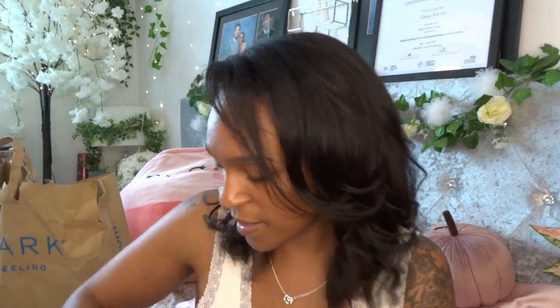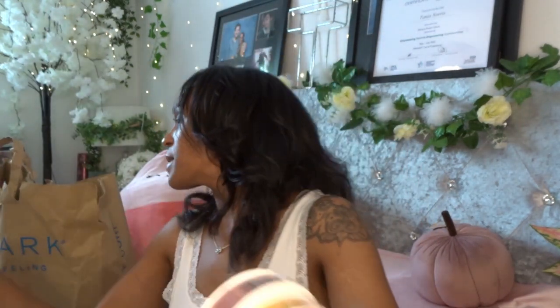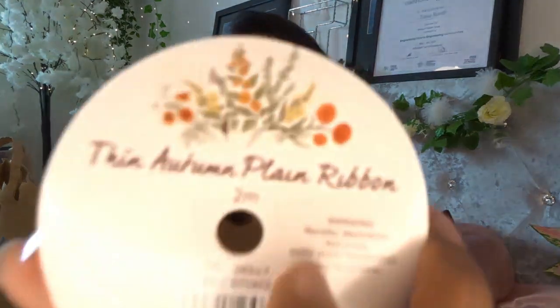I also got three rolls of gorgeous ribbon. I'm making actual soft plushy pumpkins — yes, you can buy them but I make them. I'm going to wrap the tops in autumn-themed ribbon. Look at that — autumn themed. They're two meters each, thin plain ribbon.